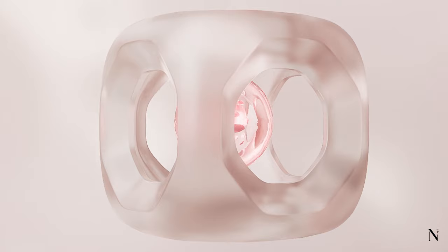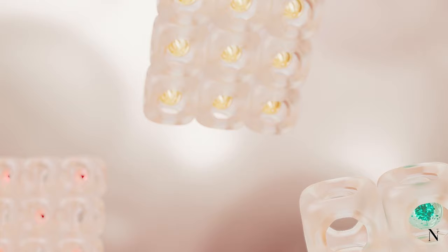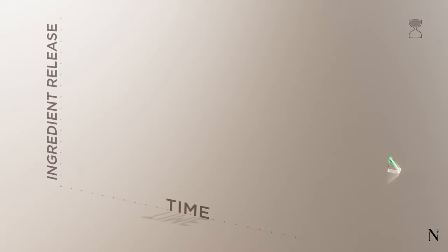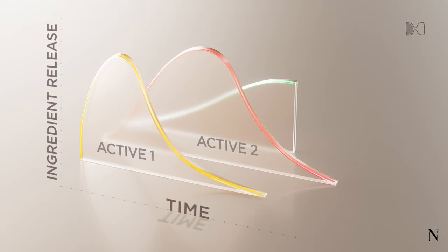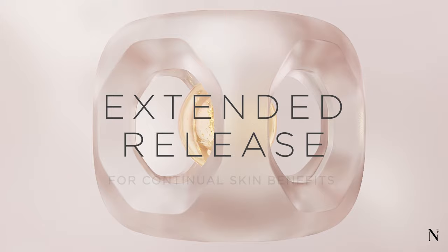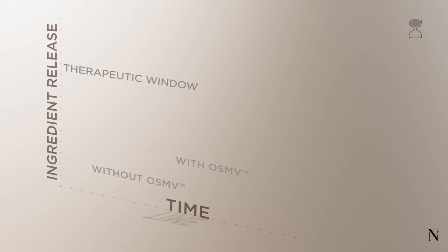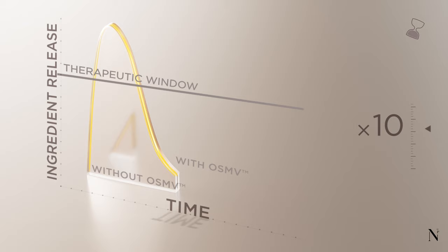A programmed sequence to control the order and timing of active ingredients released into the skin to optimize their benefits. An extended release of active ingredients, allowing a controlled long-term dose over each ingredient's optimal therapeutic window when it's most effective. Improving efficacy by up to tenfold.